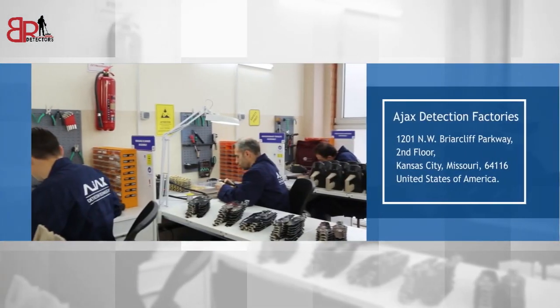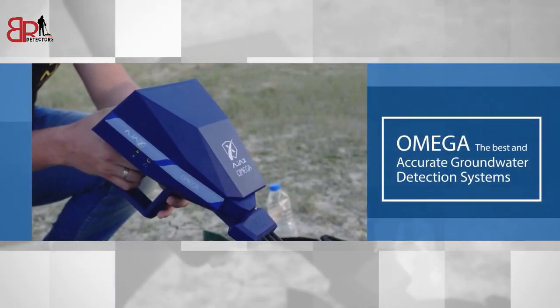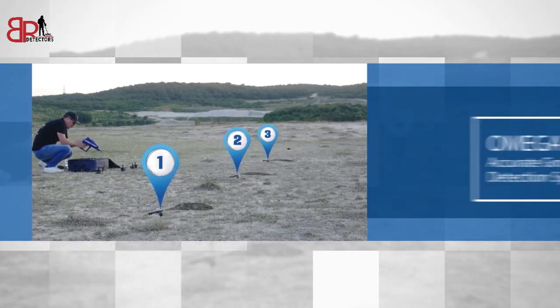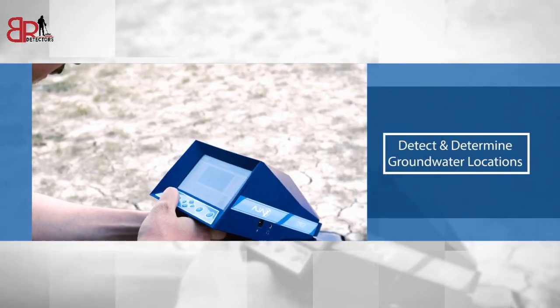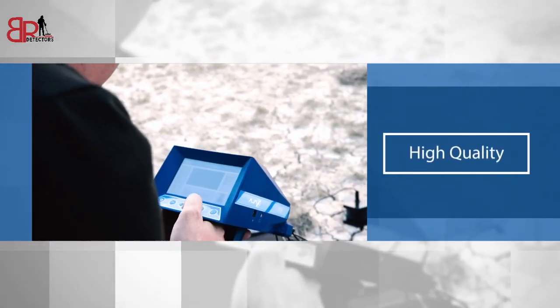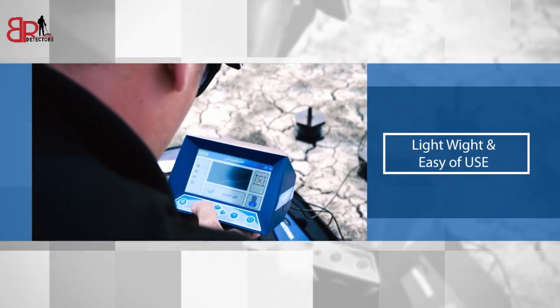It has been manufactured to suit all types of soil. Omega, the best and most accurate groundwater detection systems with very high technology to detect and determine groundwater locations, with high quality and accurate results, light weight and ease of use.